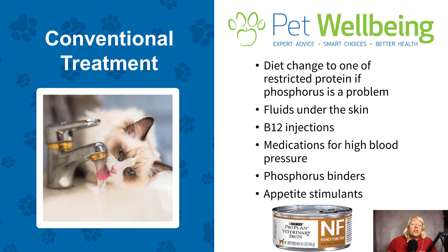So what are the conventional treatments of chronic kidney disease? Probably the first one is to change the diet. Many cat and dog diets are going to have protein that is too high for animals with chronic kidney issues. Phosphorus can also be too high. Your veterinarian should be able to help you — depending upon which IRIS stage your pet is in — determine whether they need a food like ProPlan Veterinary Diet Kidney Function or whether you can simply use a moderate protein restriction and an over-the-counter food.